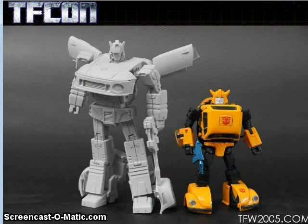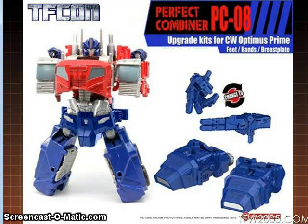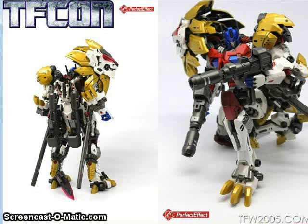Transform and Rollout showed off the prototype of their not-Masterpiece Jazz figure. Perfect Effect showed off a set of combiner accessories to go with the Combiner Wars Voyager Optimus Prime — includes hands, feet, and what they call a breastplate but is actually a crotch guard. Anyway, you can give him a new crotch — hooray.